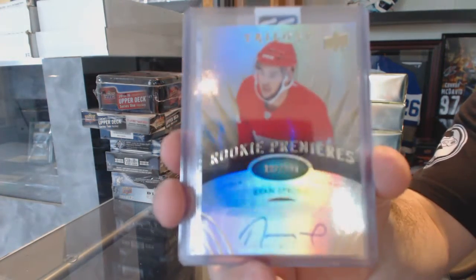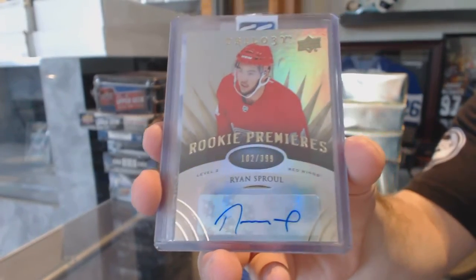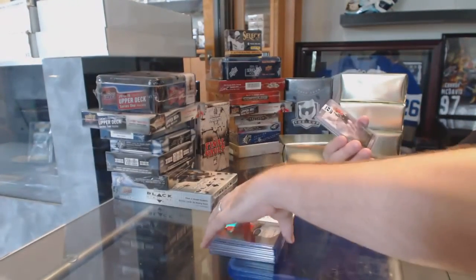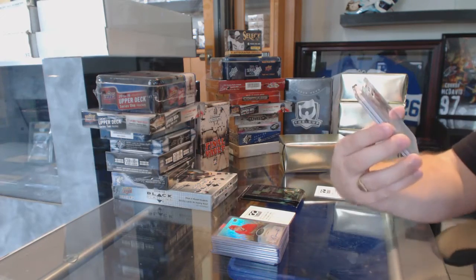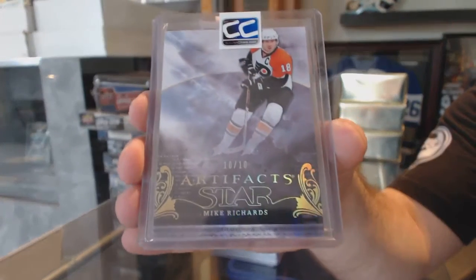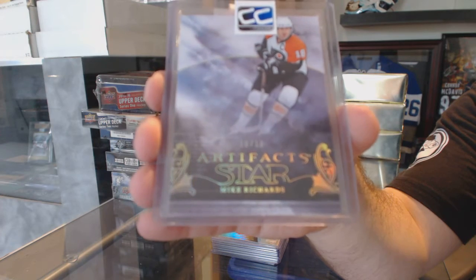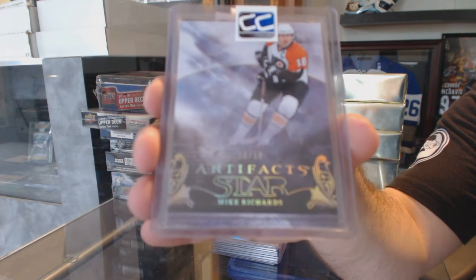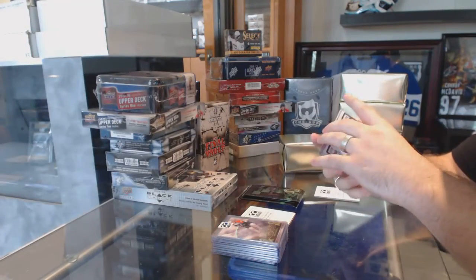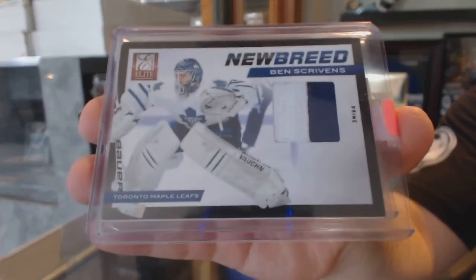We've got Ryan Sproul. We've got number 10 of 10 — Artifact Star for the Philadelphia Flyers — Mike Richards. We've got a New Breed prime jersey numbered to 25 for the Maple Leafs — Ben Scrivens.